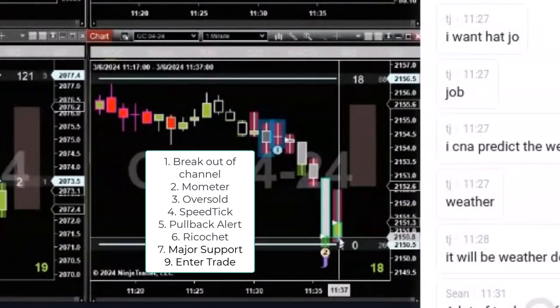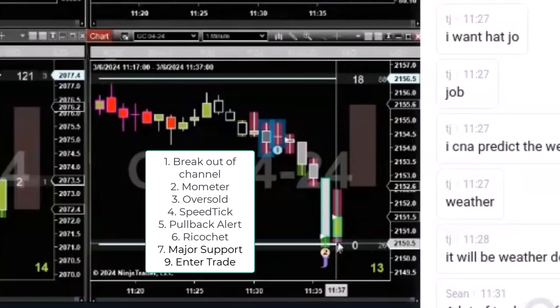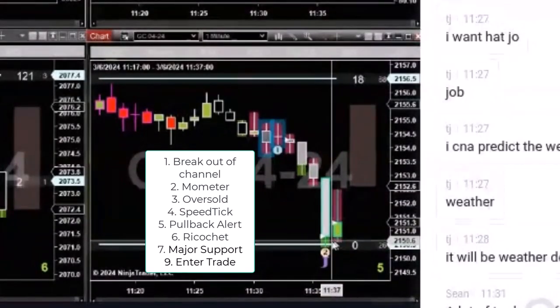This line was five ticks or less behind the open of this bar, and that's a point of entry — the open or better. If you could have gotten it down here, but that was a regular speed tick trade setup.